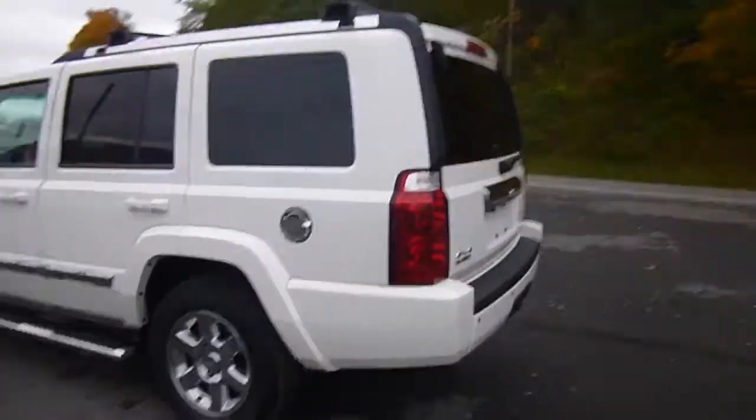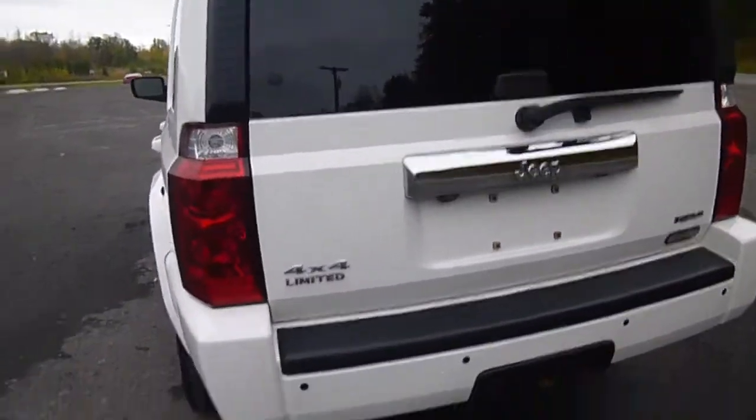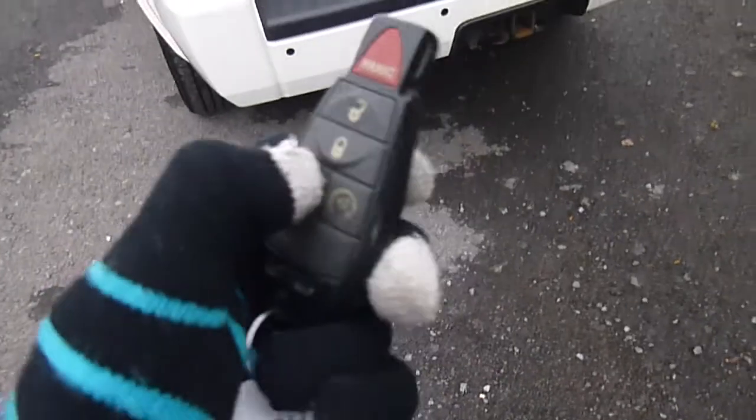Head over to the back here — power liftgate, backup camera. If you look at your key, there's a button to open the liftgate. You just press it twice.